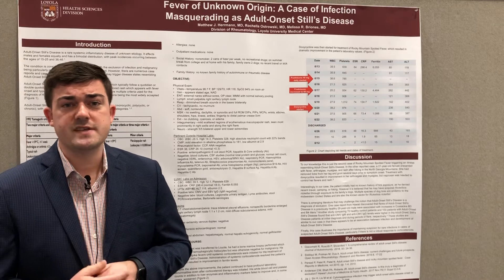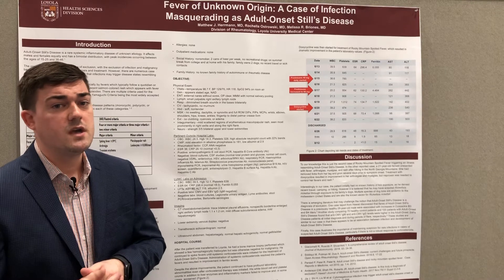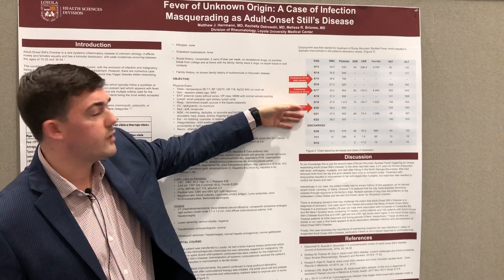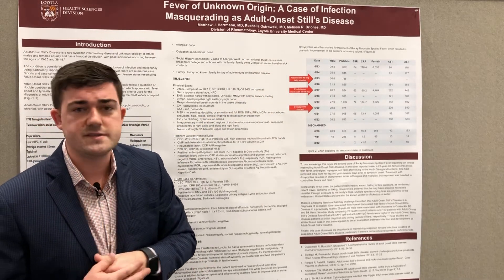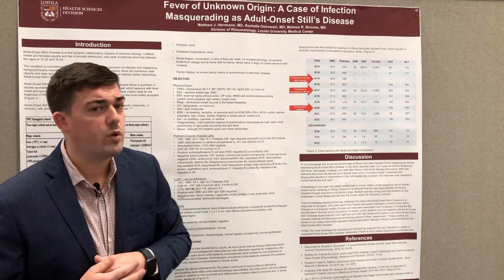Several days after starting him on steroids for treatment of Still's disease, you can see here on this chart on the right-hand side of the poster that the numbers really weren't getting that much better. The platelets had gone up to over a million at one point.